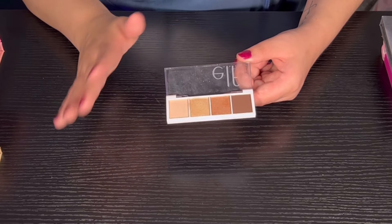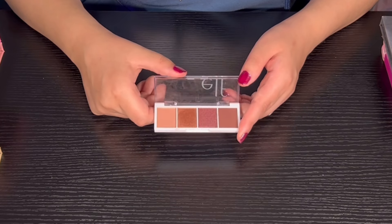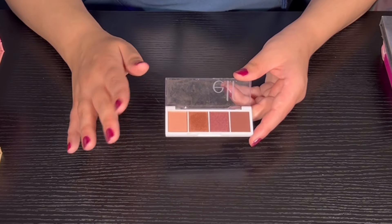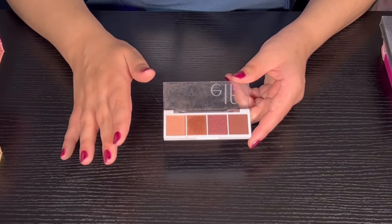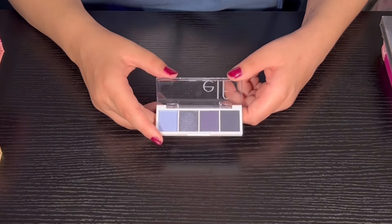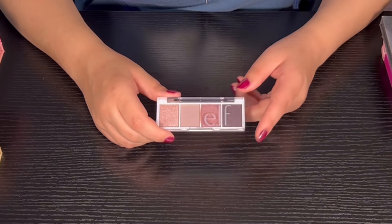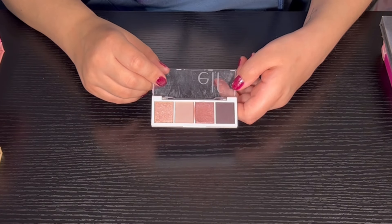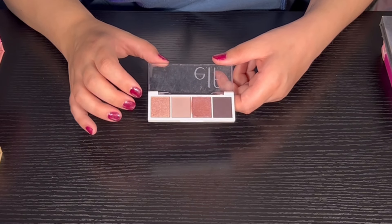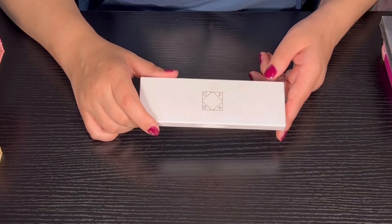The ELF Bite Size palettes have two shimmers and two mattes, and the quality is actually not that bad. Then we have Berry Bad from ELF — out of the four Bite Size palettes I have, this is my least favorite, but it's still really really good. Then we have Akasha You — super super pretty. My favorite one out of the four is Rose Water. I really like it because it's more my type of color story and the quality is super super good.